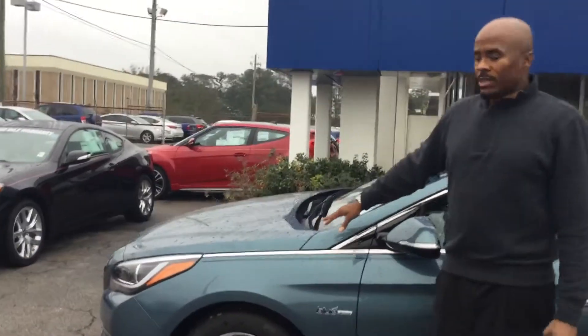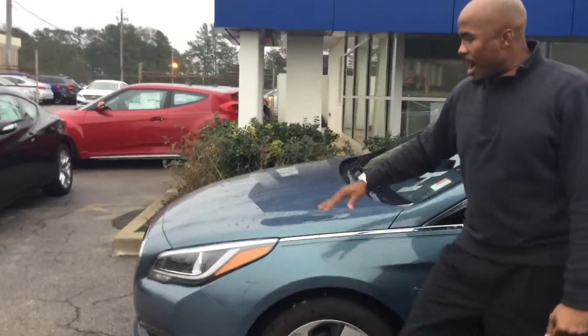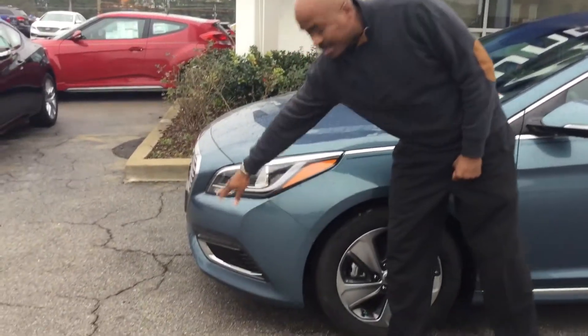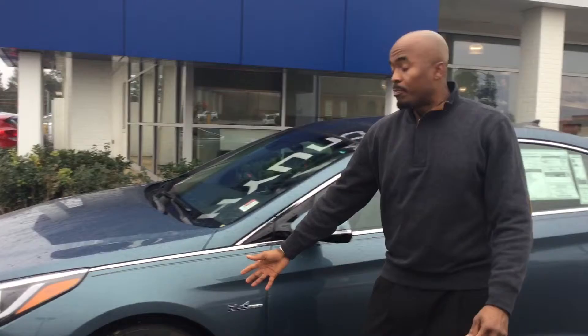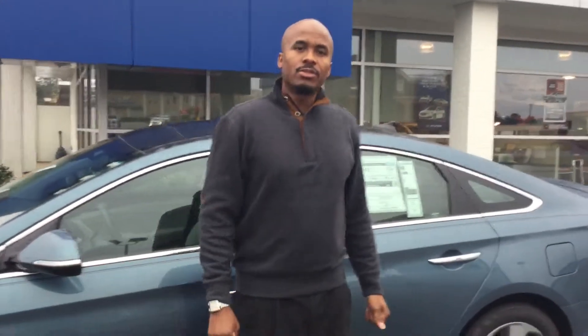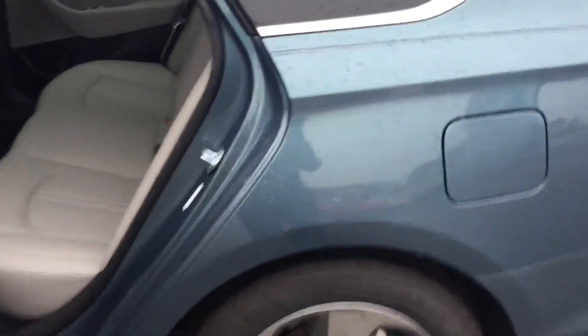This is the Limited with the Ultimate Package. You do have the beautiful waterfall grille, the wraparound headlights, the LED daytime running lights, the sporty 17-inch alloy wheels, and the LED turn signals on your mirror.